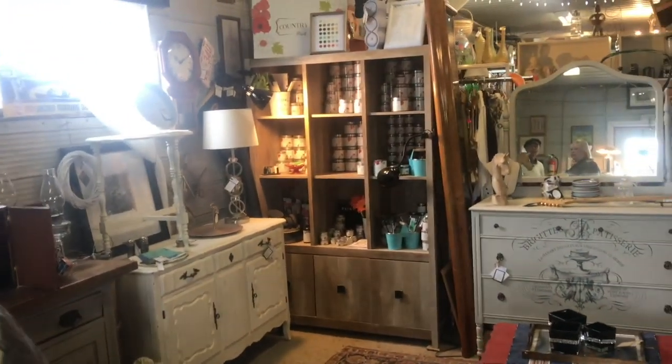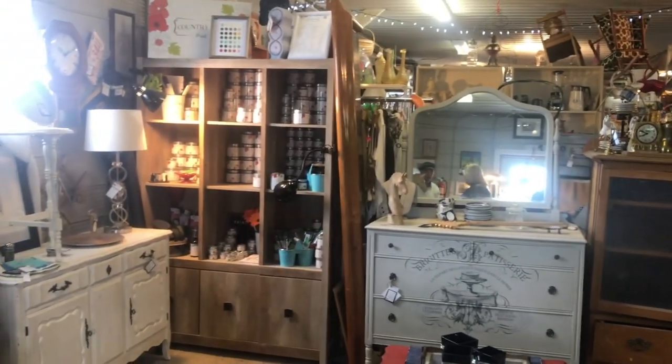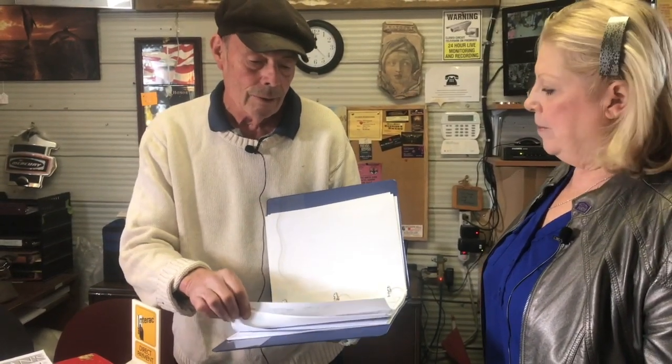This vendor has the distributor rights for this area to a line of paint called Country Chic, and it's extremely popular — a very good selling paint. Sometimes customers come in looking for something specific and we don't have it. However, because of the changeover, that product comes and goes. So what we do is we have a customer's wants book — the customer can put down their name, a contact point, and what it is they want. We have vendors who look at this book religiously. People sign up and say 'I need this,' and we try to take care of them. Vendors can try to source it, and people feel happier knowing somebody out there is looking for it.